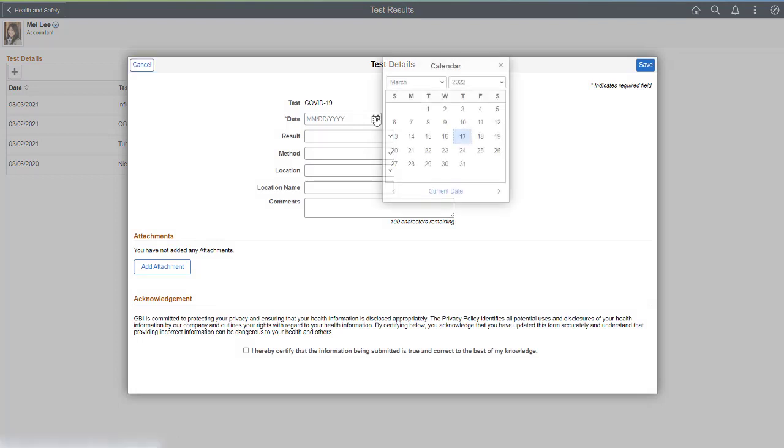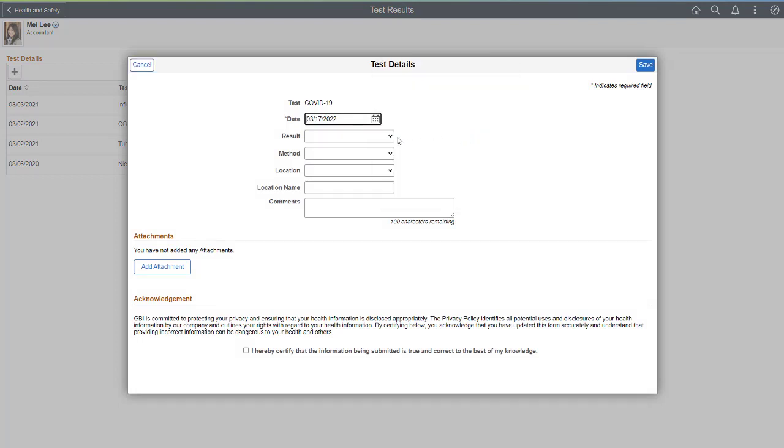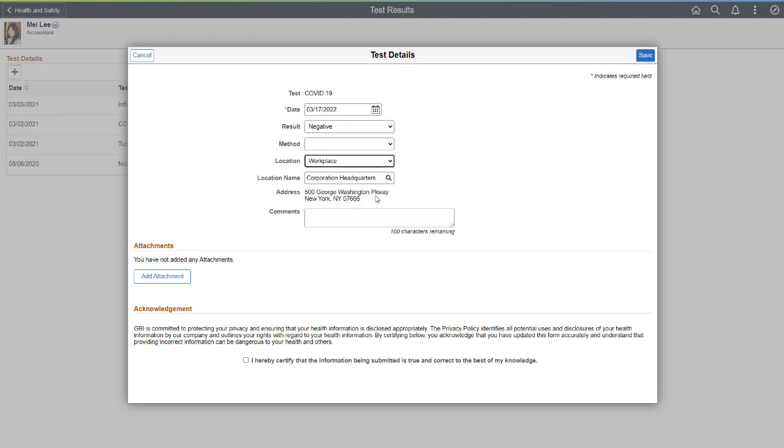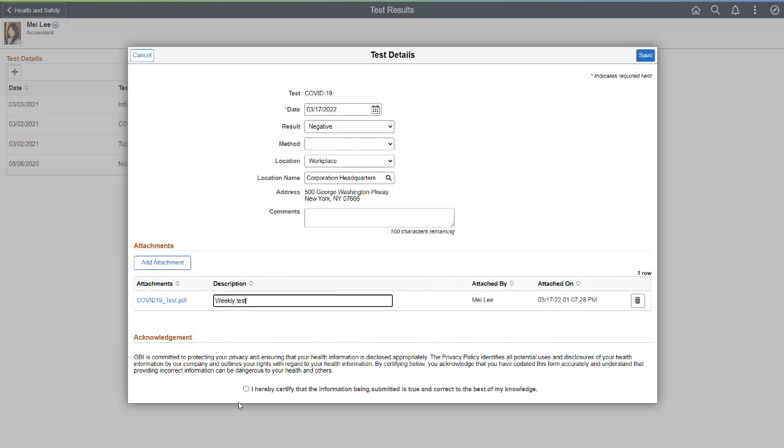Using the Test Details page, Mei Li enters the test date and results — negative or positive. Optional fields are the test method, like nasal swab, and the location where the test was completed. The last steps are to upload the test results, select Acknowledgement, and then Save.